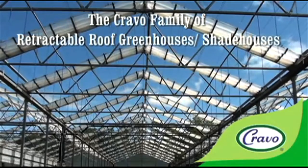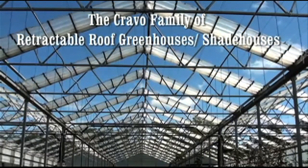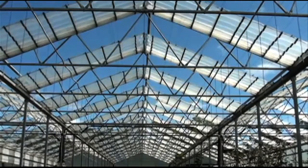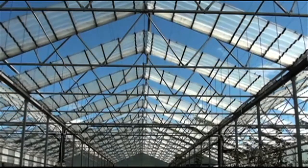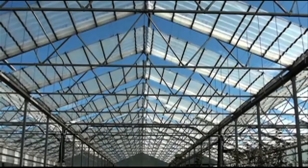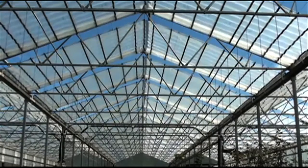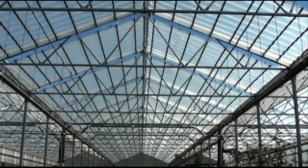Cravo is the originator and the world's leading manufacturer of retractable roof greenhouses and shade houses. With over 30 years of experience and installation on five continents, Cravo retractable roof houses have been installed in all climates — the tropics, deserts, and locations with hail and snow.